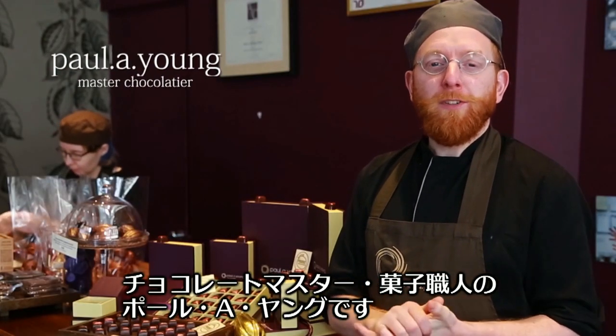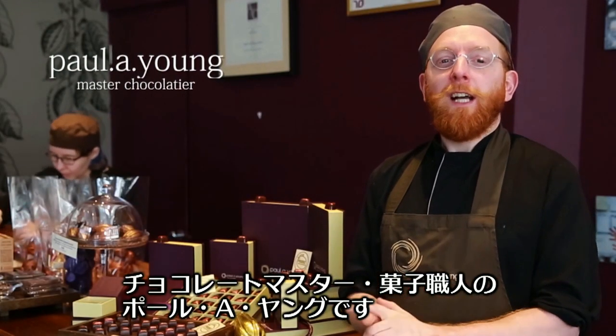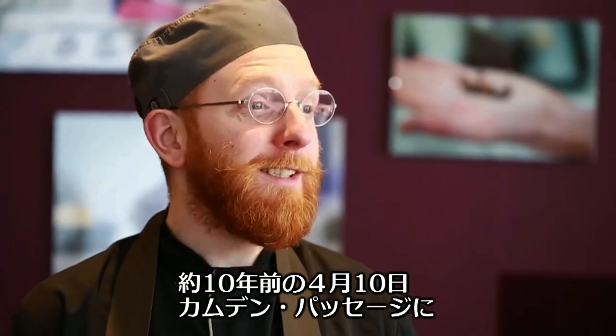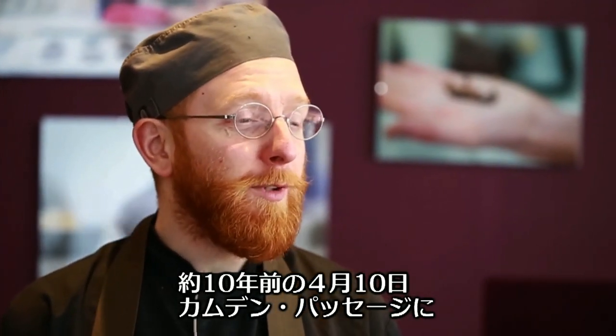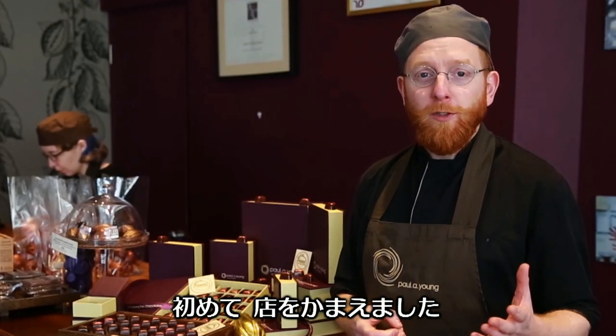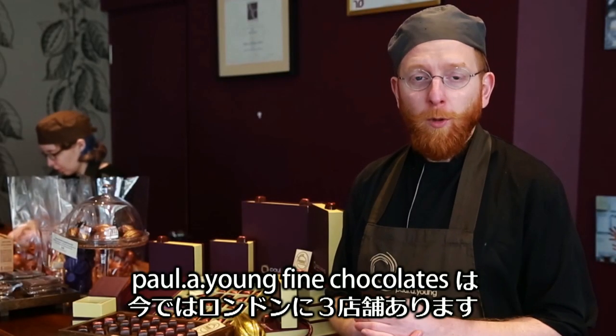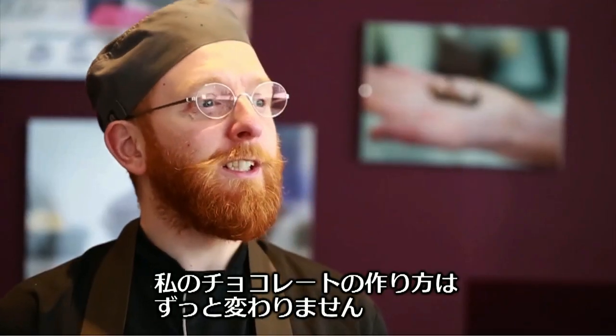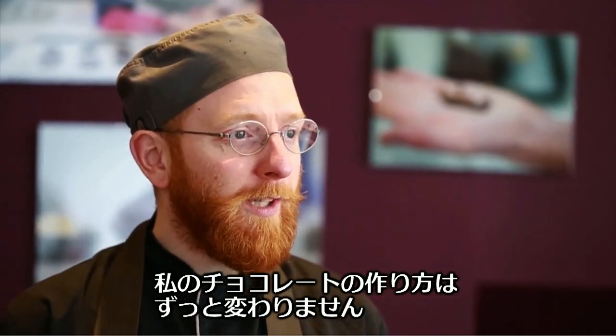My name is Paul A. Young. I'm a master chocolatier and patissier and I'm here in my flagship store in Soho. Ten years ago, on the 10th of April this year, we opened my first shop in Camden Passage in Islington — Paul A. Young Fine Chocolates. Now I'm in three stores and still making everything in the same way we did from day one.